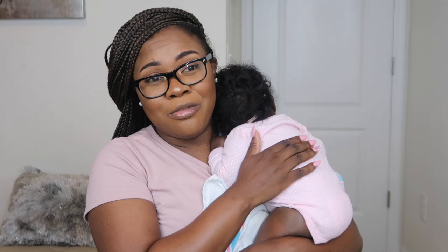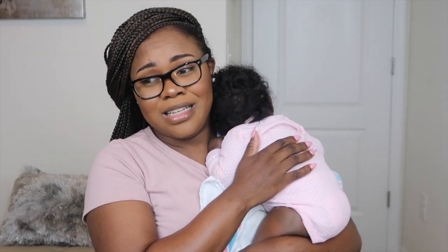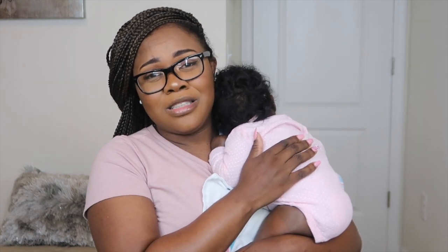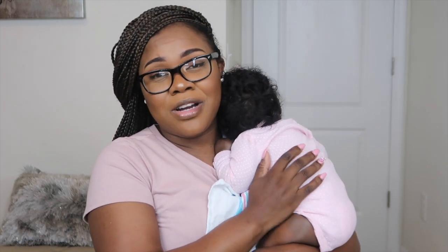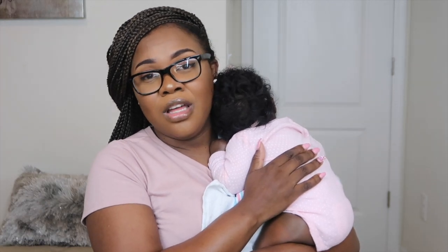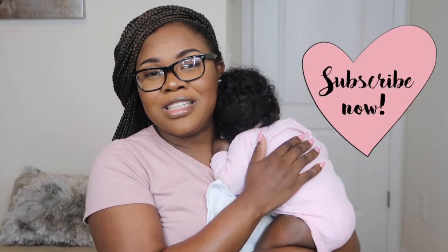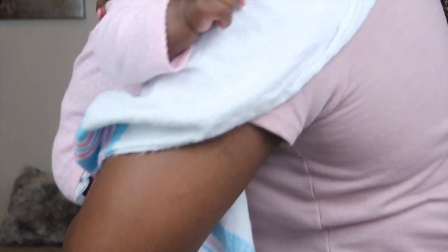I hope this video made a lot of sense. I wanted you guys to overall just meet this little girl. If you guys have questions or things you want to know more about her, comment down below. If you haven't already, make sure you like this video, subscribe to the channel, and I will see you guys in the next one. Bye!